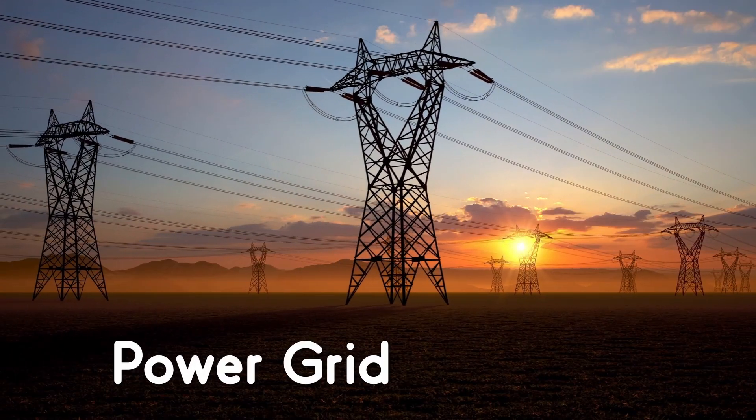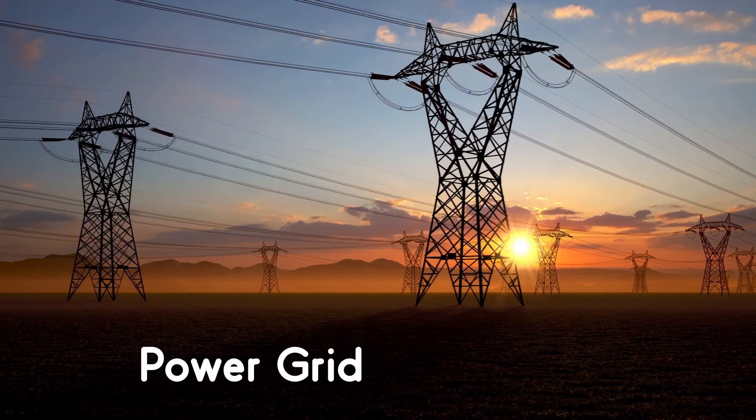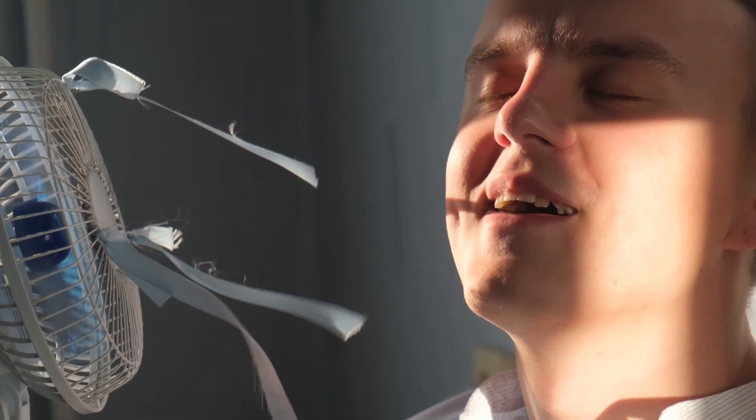Electricity has become one of the essentials in our day-to-day life. We are blessed to have a gigantic power grid that supplies electricity that we need for lighting, heating, cooling, refrigeration, and for all our entertainment purposes.